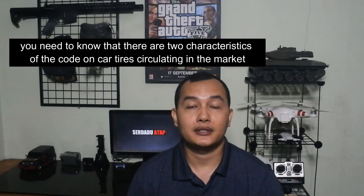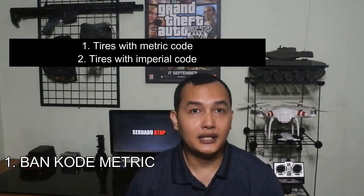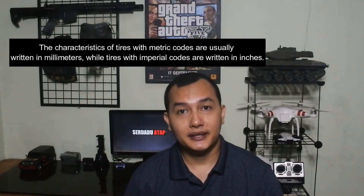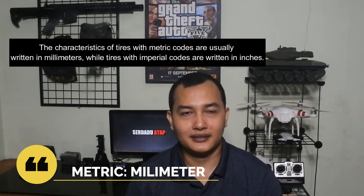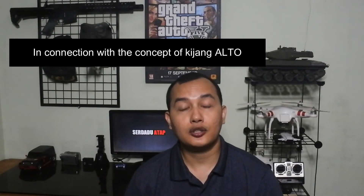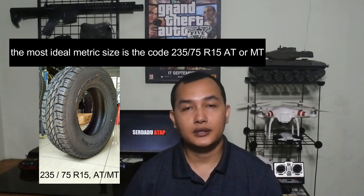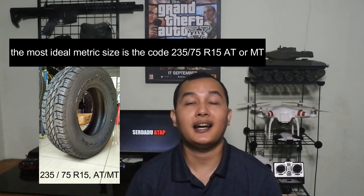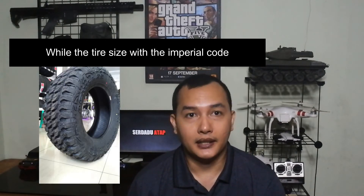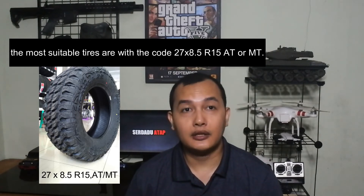Perlu Mas Bro ketahui bahwa terdapat dua sifat kode pada ban mobil yang beredar di pasar, yaitu ban dengan kode metrik dan ban dengan kode imperial. Ciri-ciri ban dengan kode metrik biasanya tertulis dalam satuan milimeter, sedangkan ban dengan kode imperial tertulis dalam satuan inci. Berkaitan dengan konsep Kijang Alto, ukuran metrik yang paling ideal adalah dengan kode 235x75 ring 15, HP atau MT. Sedangkan ukuran ban dengan kode imperial yang paling cocok adalah dengan kode 27x8,5 R15, AT atau MT.